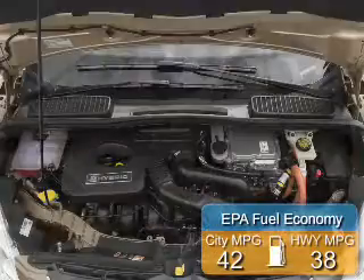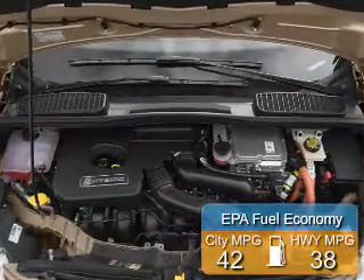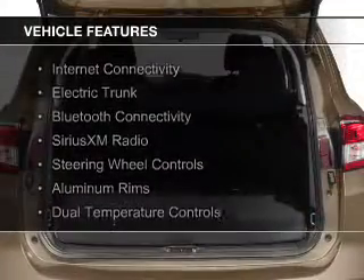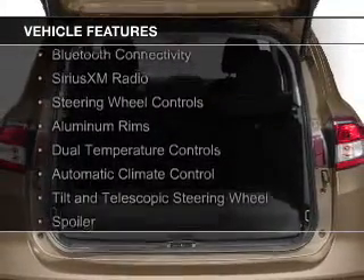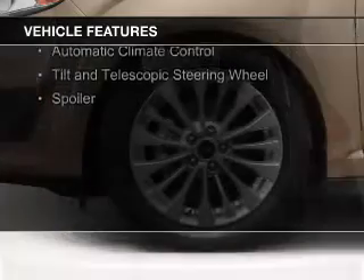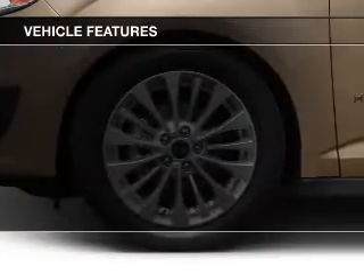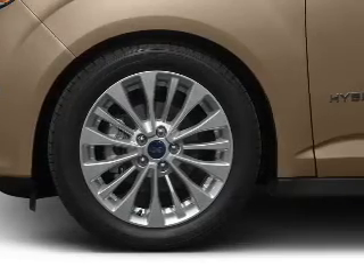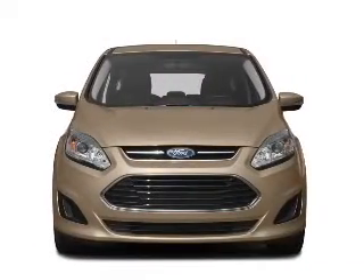Great fuel efficiency saves you money by requiring fewer trips to the gas station. The features include internet connectivity, electric trunk, Bluetooth connectivity, Sirius XM satellite radio, steering wheel controls, aluminum rims, dual temperature controls, automatic climate control, a tilt and telescopic steering wheel, and a spoiler.